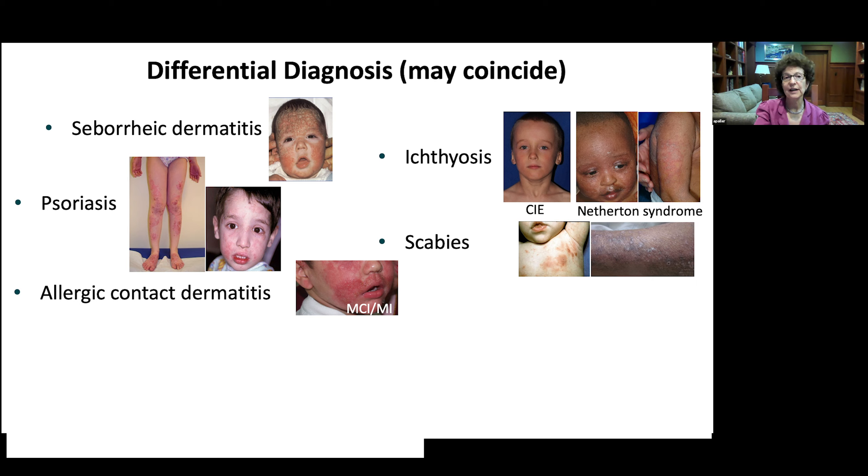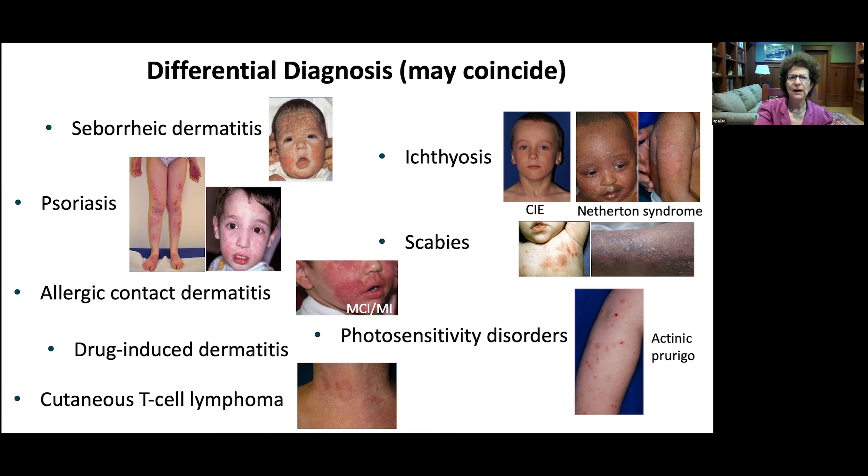Allergic contact dermatitis is also in the differential. You can have both atopic dermatitis and allergic contact dermatitis — for example, a child whose mother treated eczema by using wipes to keep his face clean, and his reactivity was to methylchloroisothiazolinone (MCI/MI). Not as often as in adults, but drug-induced dermatitis, photosensitivity disorders — particularly actinic prurigo — and cutaneous T-cell lymphoma can occur in children as well.